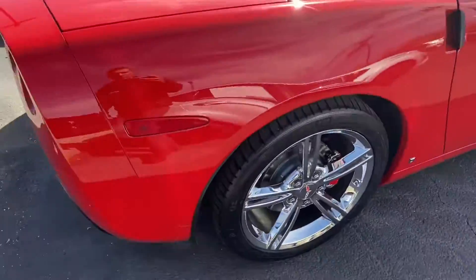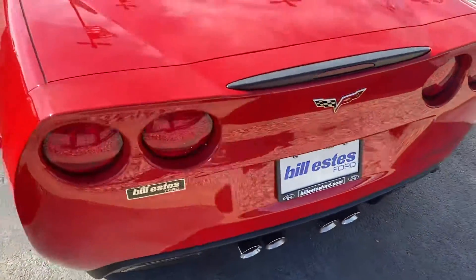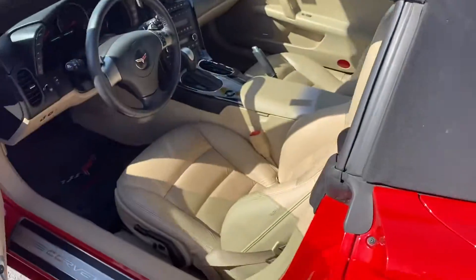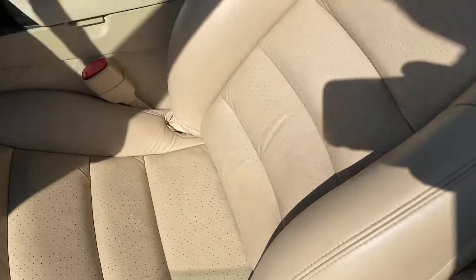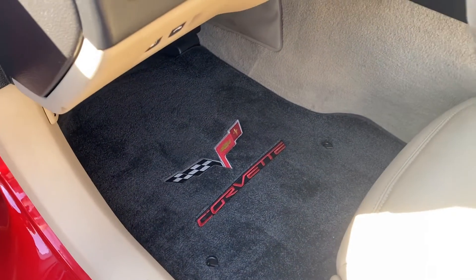Super low miles for the year. Does have tan interior. Again, no rips or tears in the seat, not a lot of creases as well. Nice Corvette floor mats there.